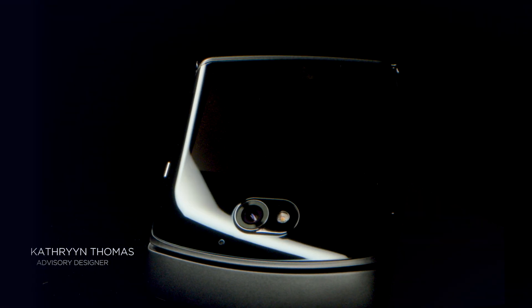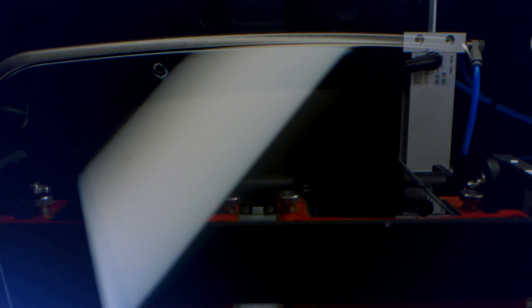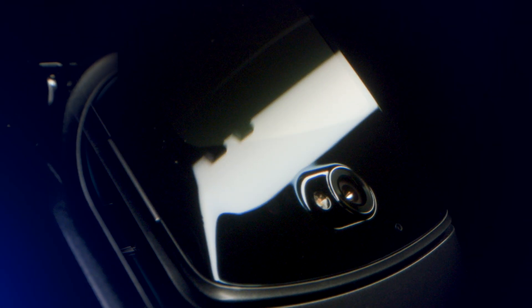Say hello to the Motorola Razr, a modern flip phone that fits seamlessly into your life. We completely rethought the mechanical and industrial design to transform the user experience. Here are some of the numbers behind the new Razr's impeccable craftsmanship.